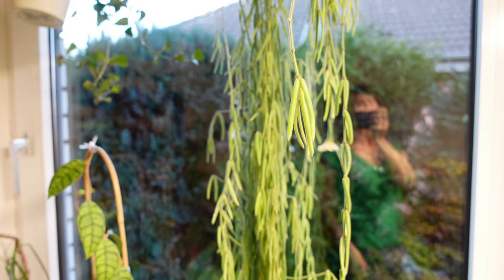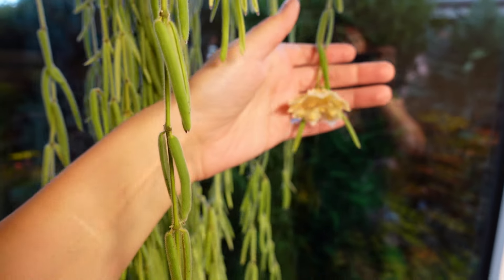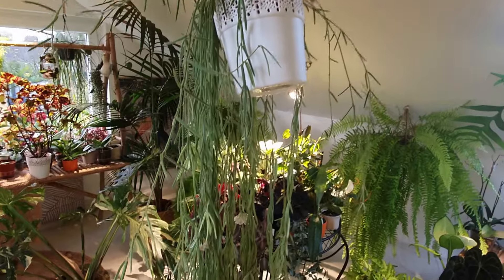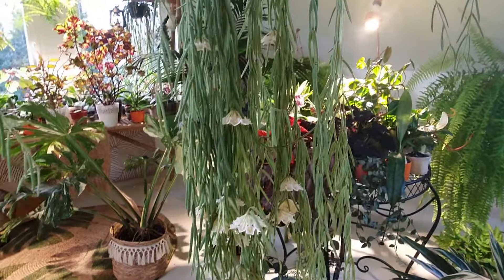Next, we have Hoya linearis, prized for its slender, rope-like foliage and charming blooms. This plant enjoys bright, indirect light and occasional watering. When it comes to growth rate and maximum length, Hoya linearis tends to grow moderately fast and can reach lengths of over a meter during the summer season.